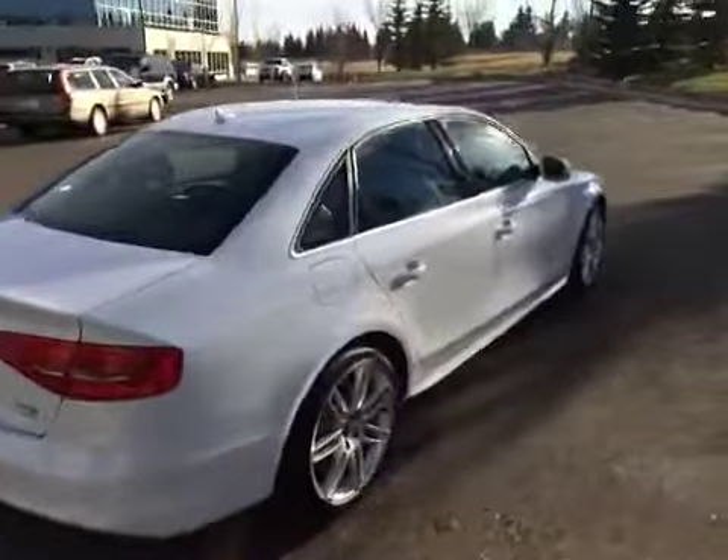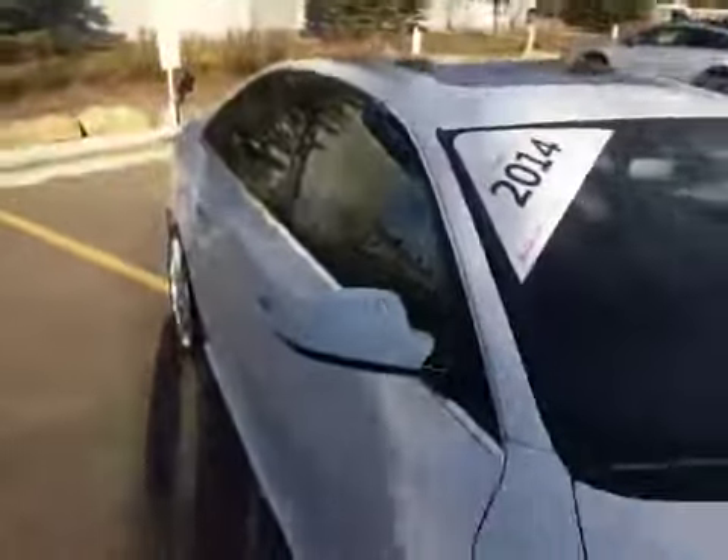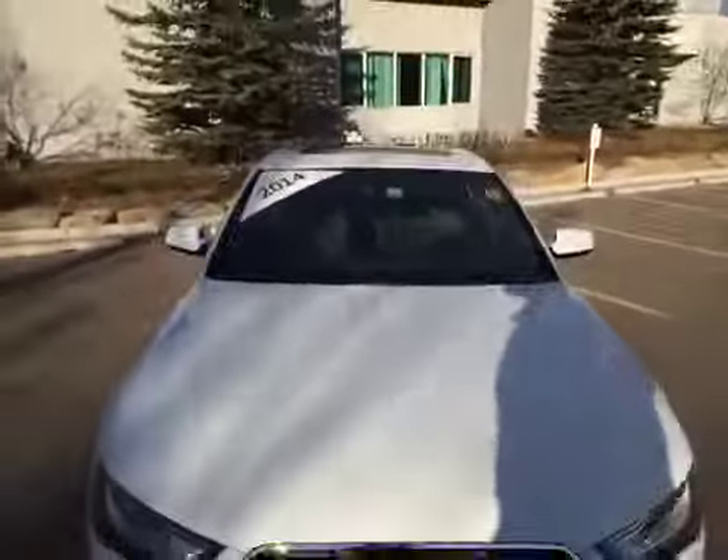We'll finish our video by coming down the passenger side of our A4. If you'd like to view this unit, come on down to Glenmore Audi. We are located on Glenmore Trail West, just off of Richard Road North. Come on down and speak to one of our Audi brand specialists and they'll be more than happy to answer any questions you might have on this 2014 Audi A4.